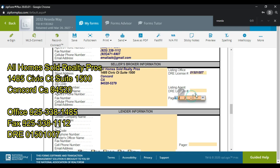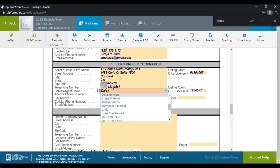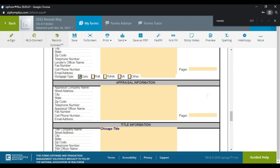I select the DRE number and make up a DRE number and phone number for the listing agent since this isn't a real transaction. The agent's name is Daisy Boss. I type in Daisy and fill in AHS Realty Pros for the brokerage. The lender information is not in here yet — it is a conventional loan and you can update that here.